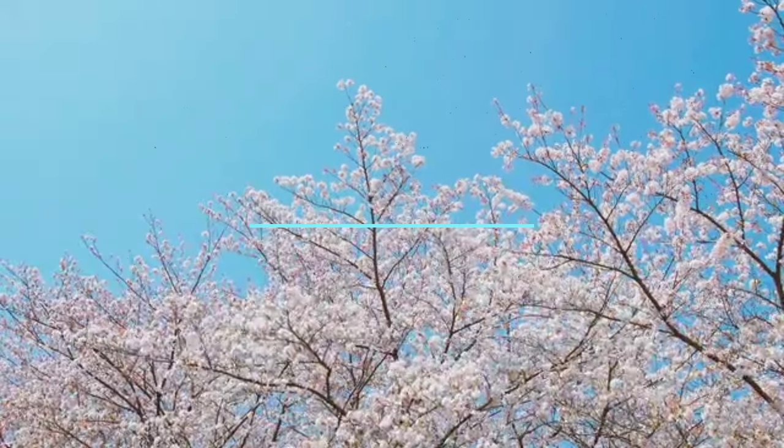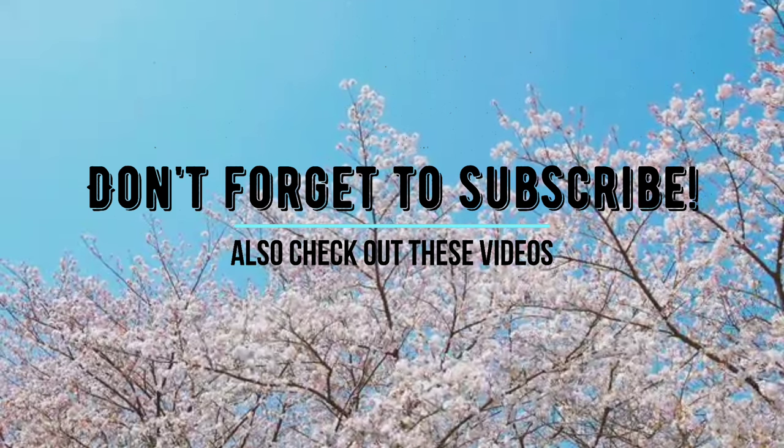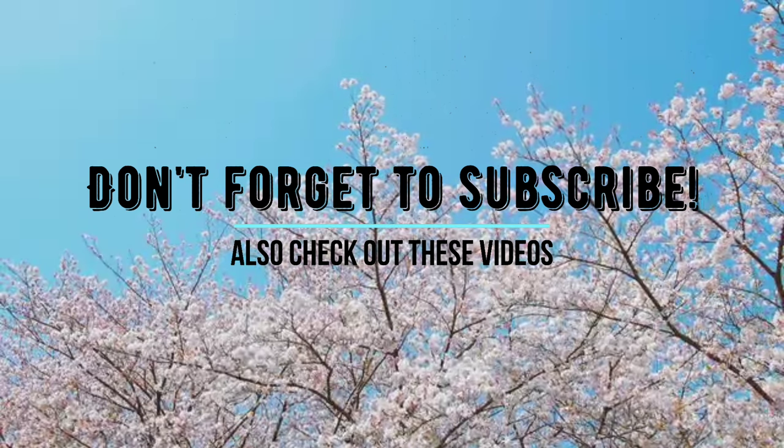I hope that this video was useful. Don't forget to subscribe to this channel. Thank you so much for watching, and until the next video!